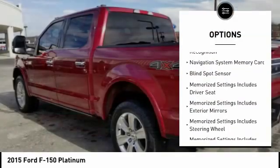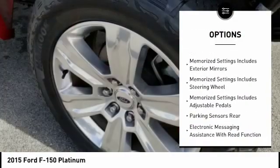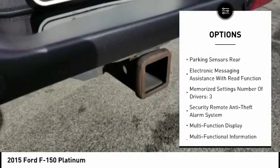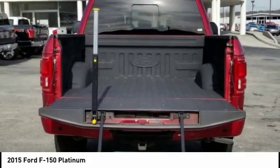Keyless entry, stability control, traction control, remote engine start, power steering, cruise control, voice activated navigation system, fog lights, power brakes.